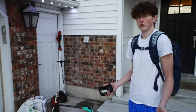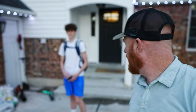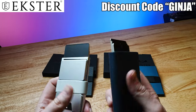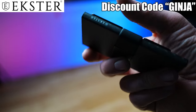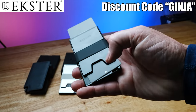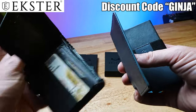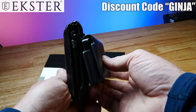Exeter sponsored this video. Now is a fantastic time to ditch that bulky wallet and get into an Exeter. Just like your bulky wallet, Exeter wallets hold up to 12 cards and bills, come with an expandable aluminum backplate, and have a slim profile. Accessing your cards is super fast at the click of a button. It comes with built-in security by blocking RFID signals to prevent wireless theft. And for those forgetful people out there, you can purchase their tracker card. Use the code GINJA for up to 55% off.